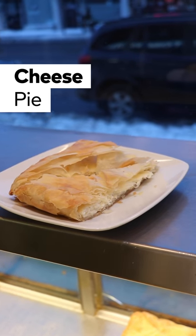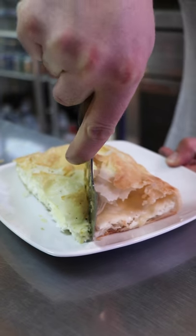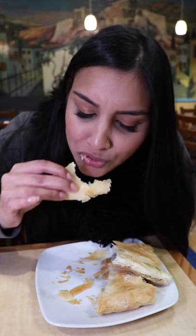Their pies are really famous. I got their cheese pie today — it's six layers of phyllo dough and in the center it's 95% feta cheese and 5% ricotta cheese. I love this because the center of it was really creamy and nice.